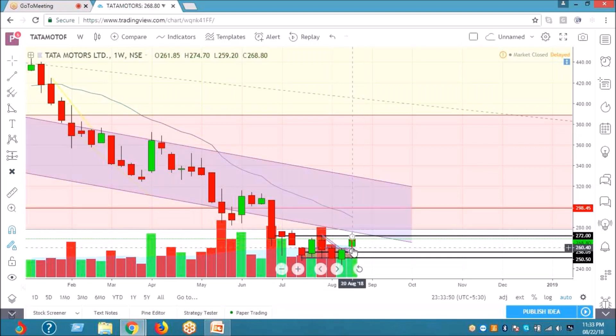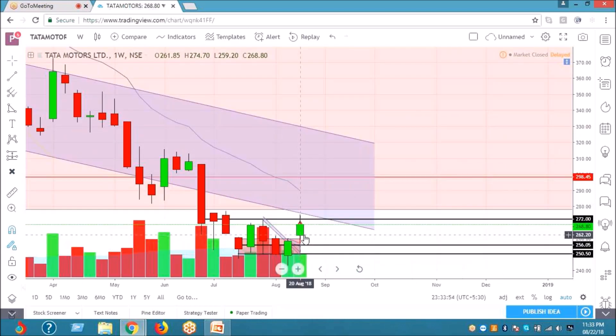All those were missed. So when can we enter now? Can we buy now? So 262, 261 is a good buy.